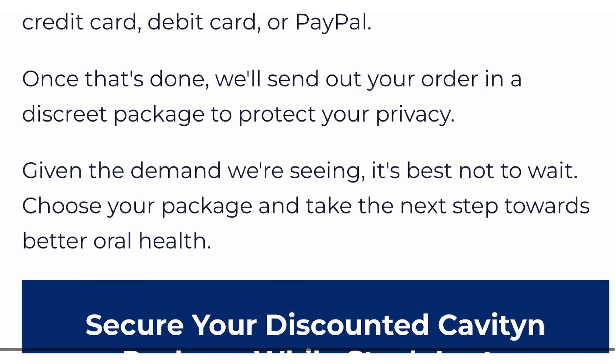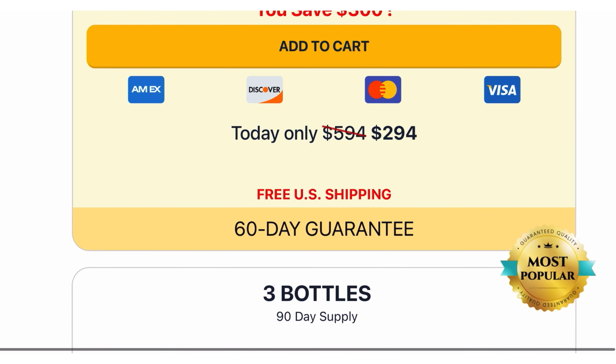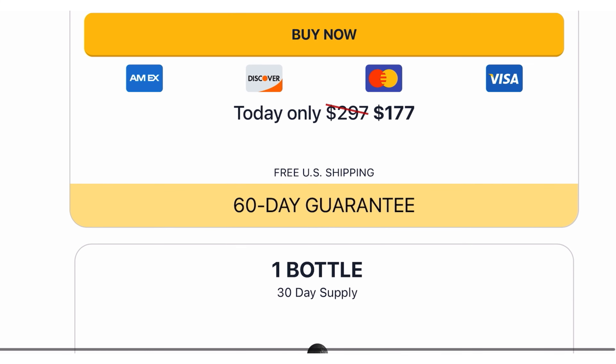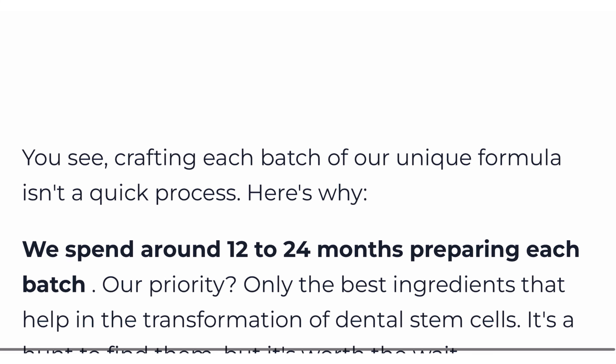By reinforcing the health of dental stem cells, we are essentially giving teeth the tools to grow stronger. So every time you use Cavitin, you're taking a step closer to a life free of cavities. Yes, you can trust this product.